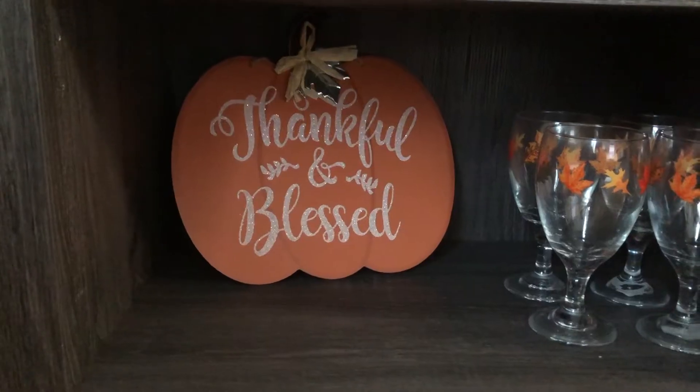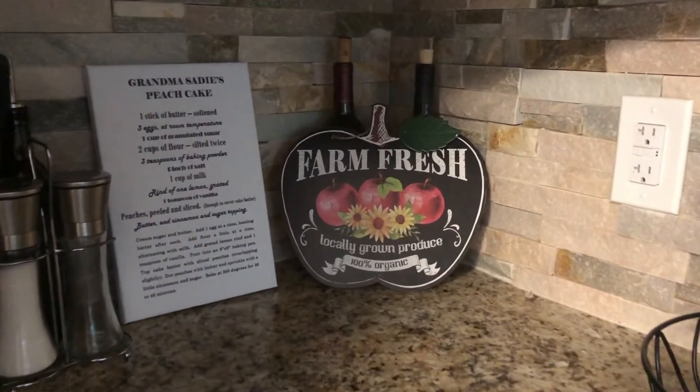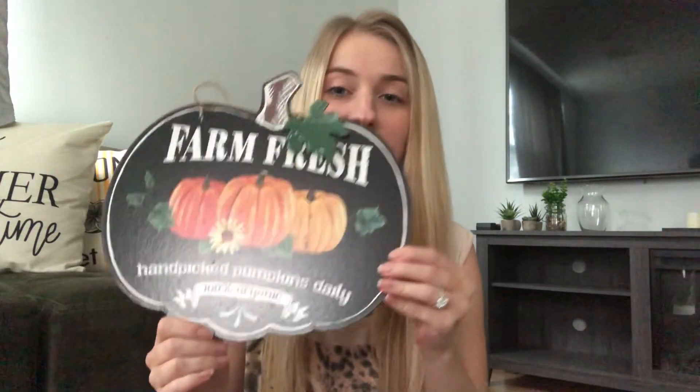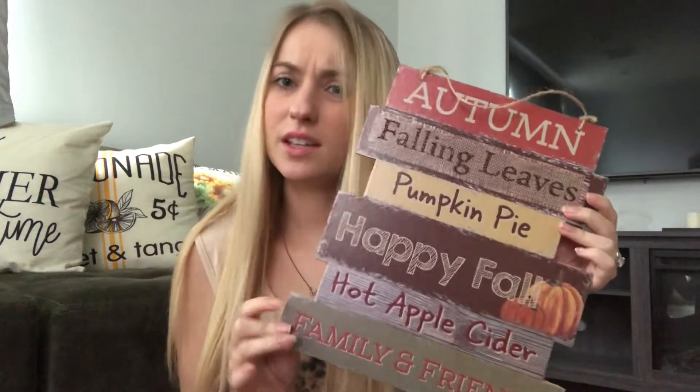The first things I like are these fall signs. This one says 'Thankful and Blessed,' and I like to put them around the kitchen and different areas of the house. Another one I have is this 'Farm Fresh' sign — for fall I'm very into fall things, not Halloween things. You won't see ghosts around my house. I have a farm fresh apple one, a harvest pumpkins one, and one that says 'Autumn, Falling Leaves, Pumpkin Pie, Happy Fall.' I got all four of these at the dollar store — only a dollar each, which I think is amazing.